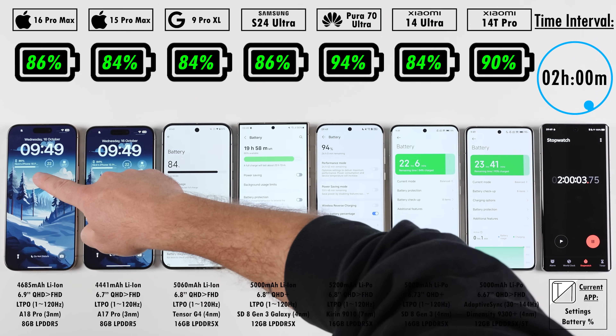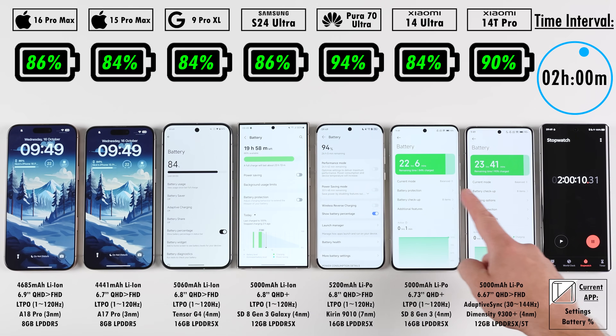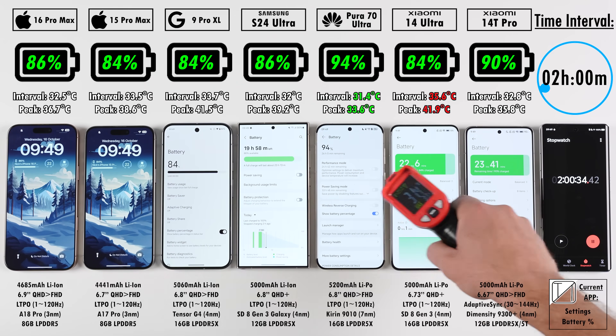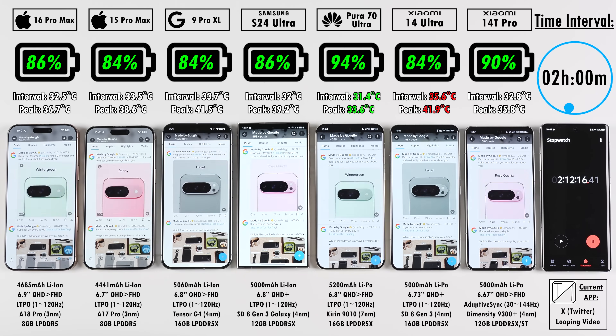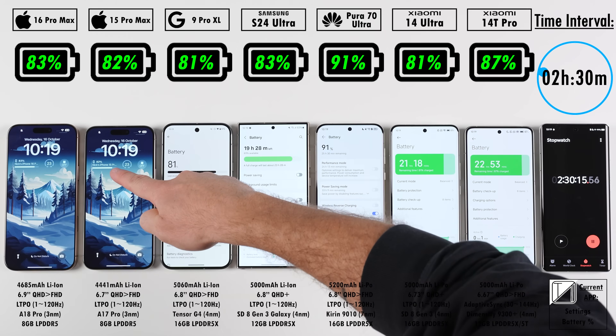All of these devices are global ROMs — global variants. All of them are brand new with 100% battery health except for the iPhone 15 Pro Max, which I've been using daily for about a year and is sitting on 96% battery health, which is actually pretty impressive. I always include last year's device after a year of use because it's really interesting to see how well it lasts down the line.